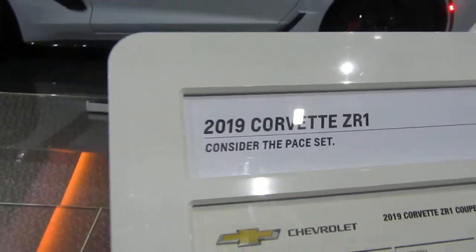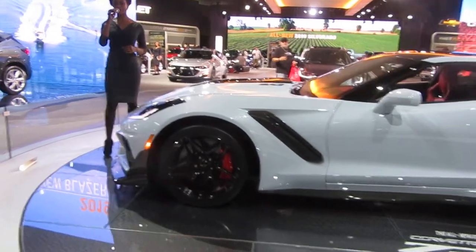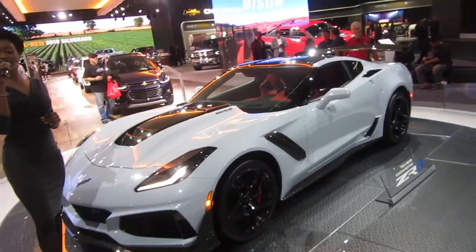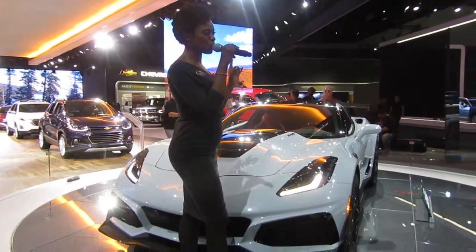The 2.6 liter supercharger is Eaton's largest supercharger to date. It has a 52 percent larger displacement than the LT4 and it's responsible for a mind-warping 755 horsepower, 715 pound-feet of torque, with a top speed of 212 miles per hour.